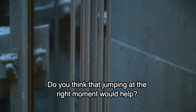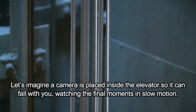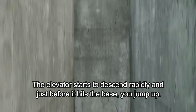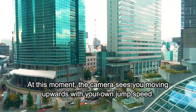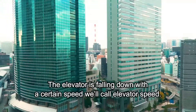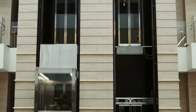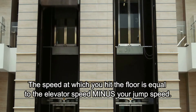Do you think that jumping at the right moment would help? Let's imagine a camera is placed inside the elevator so it can fall with you. Watching the final moments in slow motion, the elevator starts to descend rapidly and just before it hits the base, you jump up. At this moment, the camera sees you moving upwards with your own jump speed. The elevator is falling down with a certain speed we'll call elevator speed. Because you jumped at the same moment the elevator hit the base, you're falling a bit slower than the elevator. The speed at which you hit the floor is equal to the elevator speed minus your jump speed.